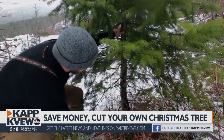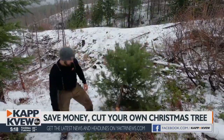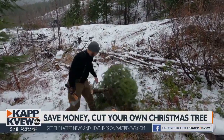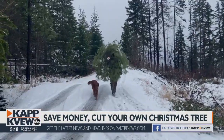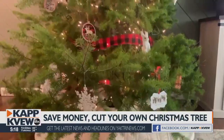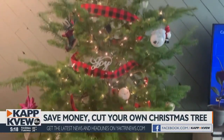Once you find the perfect Christmas tree, it's time to get to work. Make sure you don't leave a stump taller than 6 inches. The USFS suggests carrying your tree back to the car, not dragging, so you don't lose those beautiful branches. And when you get home, make sure your tree has plenty of water and tons of decoration to spread holiday cheer.